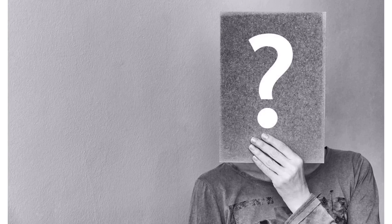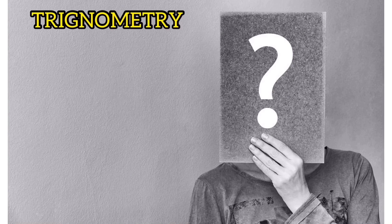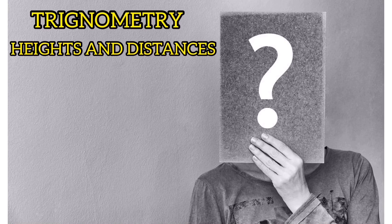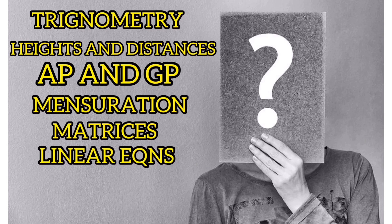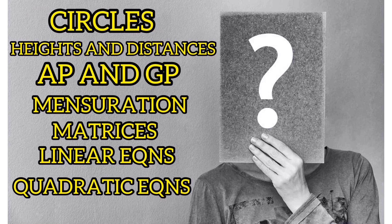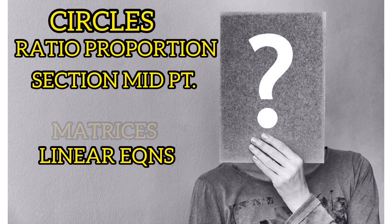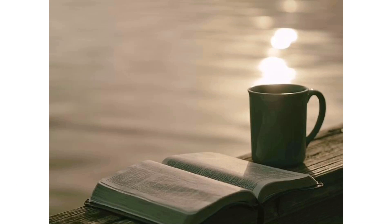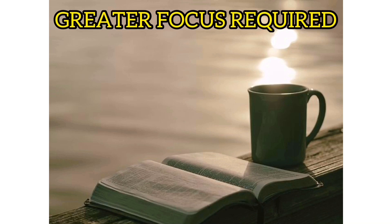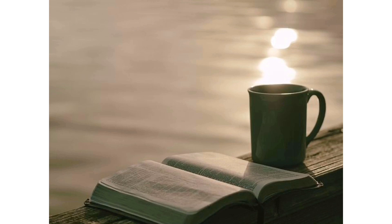If we talk about important chapters, those are: trigonometry, heights and distances, AP and GP, mensuration, matrices, linear equations, quadratic equations, circles, ratio and proportion, section and midpoint formula, maps and model portion of similarity, and probability. These are the chapters which had a higher weightage in previous board exams, so greater focus must be given to them. In maths board exams, you cannot leave any chapter — in some way or the other, almost all the chapters are covered in the board's paper.